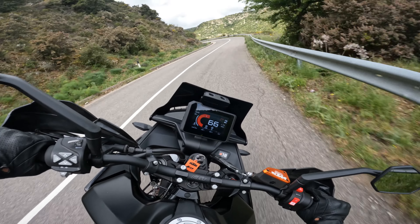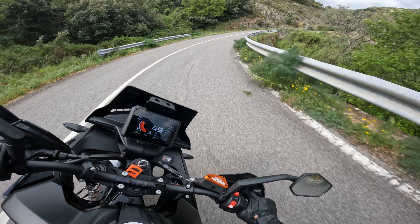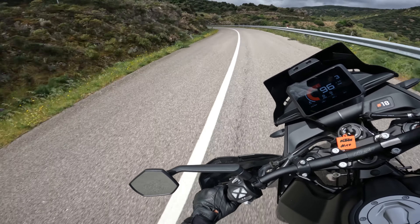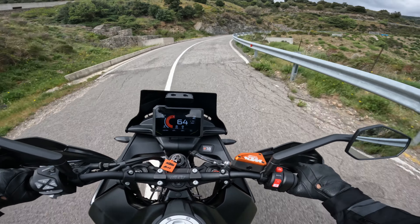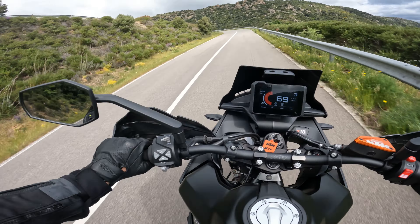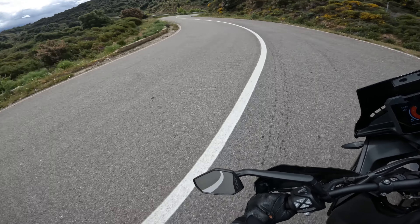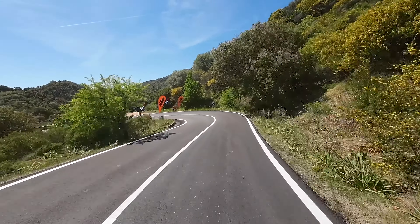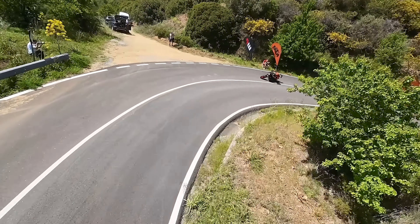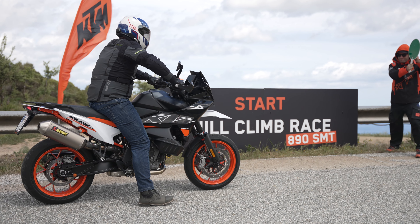I had expected the ergonomics of the 890 SMT to be much more aggressive given the hill climb pictures circulating on the internet — which brings us to surprise number two. True to the motto 'everything can, nothing must,' it is absolutely possible to ride the SMT relaxed over long distances. The handlebars are adjustable in six positions and can also be moved forward or back 15mm via additional holes in the triple clamp. During the test ride, my group included Laura, the aero-fast but just over 1.60m tall KTM social media manager, and myself at 1.87m. Both of us found good space on the machine, and Laura could also reach the ground with both foot tips.